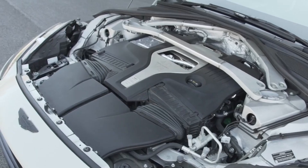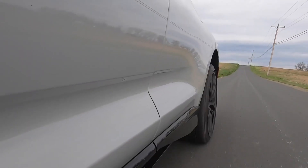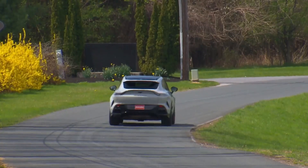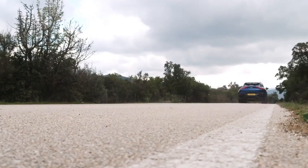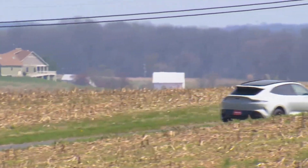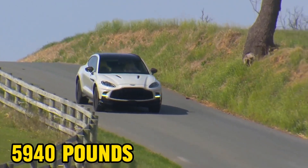The standard Aston Martin DBX is powered by a twin-turbo 4.0-liter V8 engine sourced from Mercedes-AMG, delivering 542 horsepower and 516 pound-feet of torque, paired with a 9-speed automatic transmission also sourced from Mercedes. The DBX 707, however, features an enhanced version of the AMG powertrain producing 697 horsepower and 663 pound-feet of torque, with its 9-speed automatic utilizing a wet-clutch pack instead of a torque converter. While fundamentally rear-wheel drive, the DBX incorporates a center transfer case that can distribute torque to the front axle when rear slippage is detected, aided by a limited-slip rear differential. Equipped with adaptive dampers and height-adjustable air springs as standard, the DBX also boasts a towing capacity of up to 5,940 pounds.